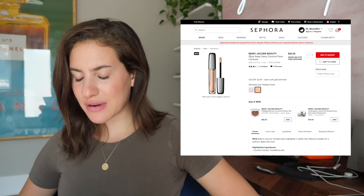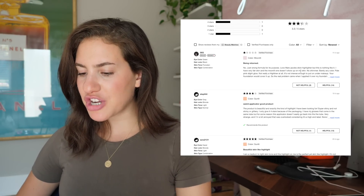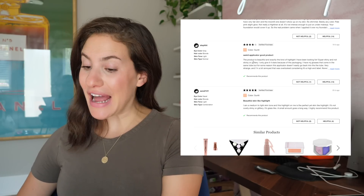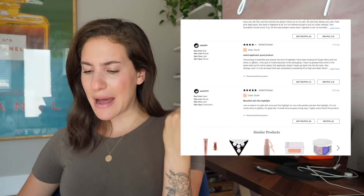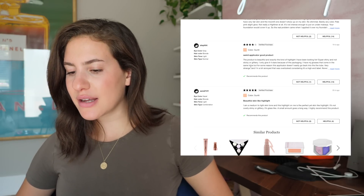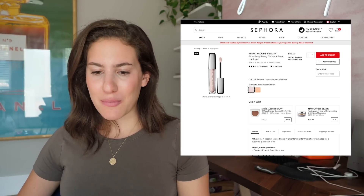This is the Marc Jacobs Glow Away Dewy Coconut Face Luminizer — it looks like a cream highlighter, but the packaging looks exactly like their lip glosses with the same doe foot applicator. One reviewer says wrong formula for its purpose — no shimmer, barely any color, not really a highlighter at all. Another says weird applicator but good product — super shiny and not sticky or glittery. Similar to sheer lip colors, once you have a couple formulas of a liquid highlighter they all kind of start to look the same, so I'm going to pass on this.